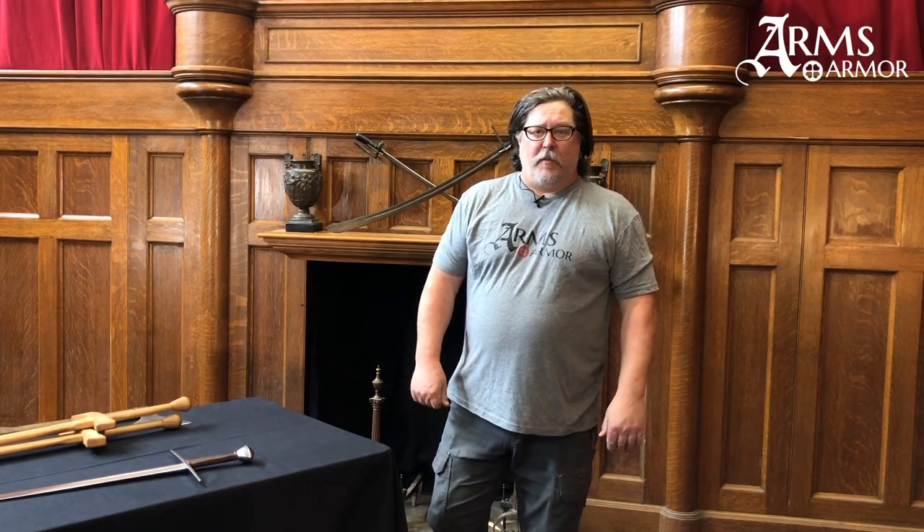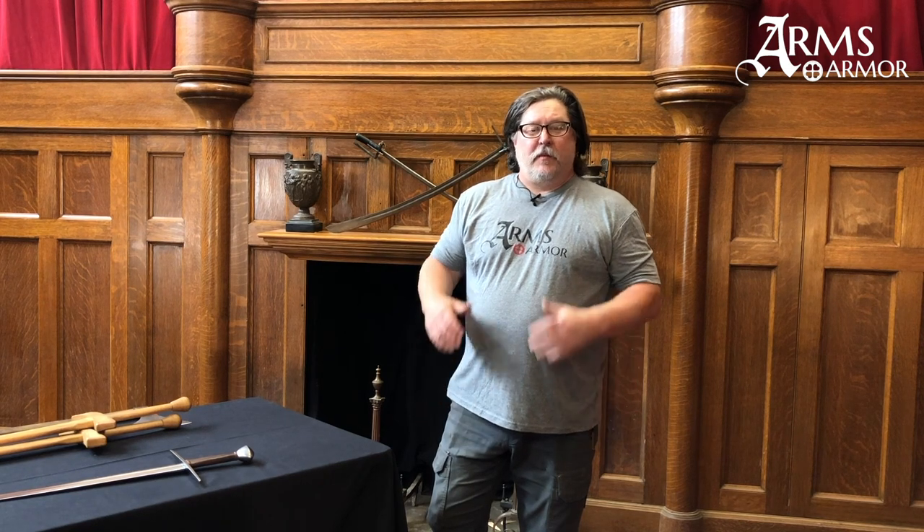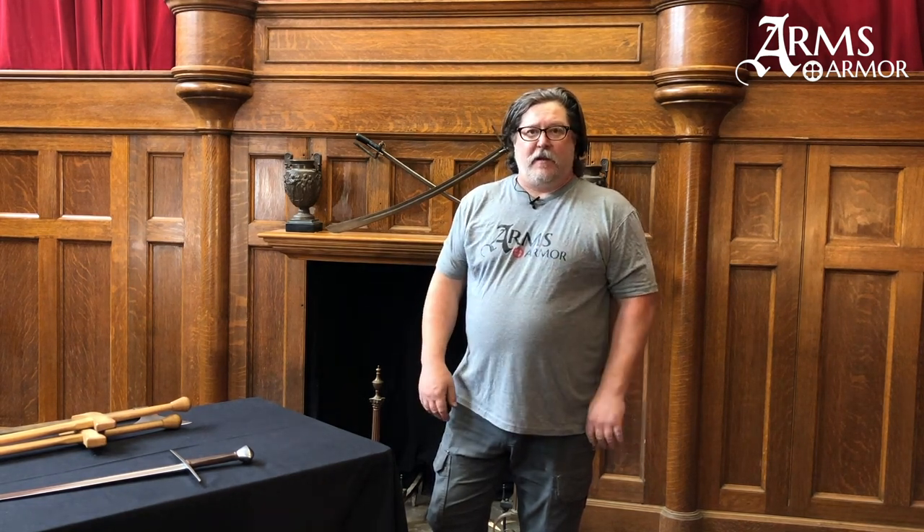Hi guys, Craig here from Arms and Armor. Today we're going to take a little bit of time and talk to some of the questions we got when we did our Hungarian Spotlight video.